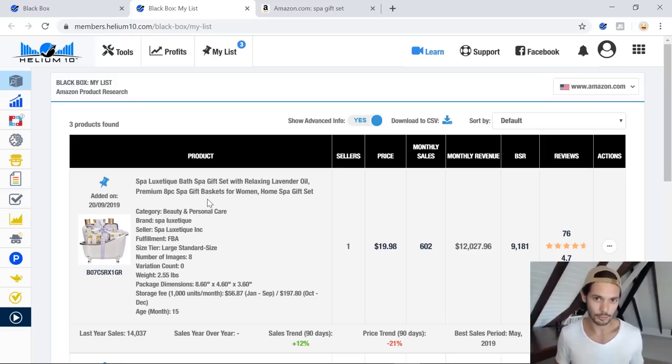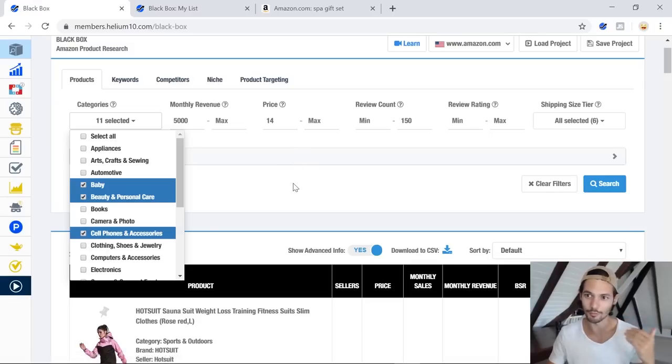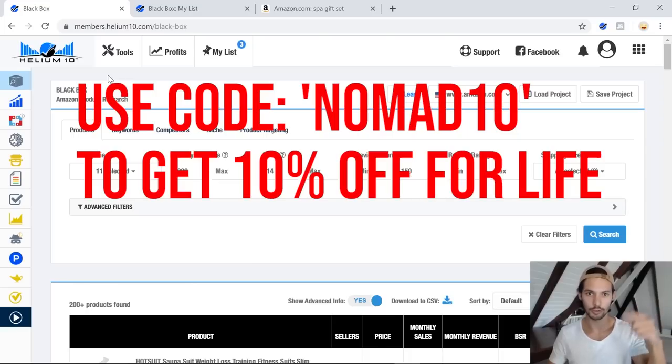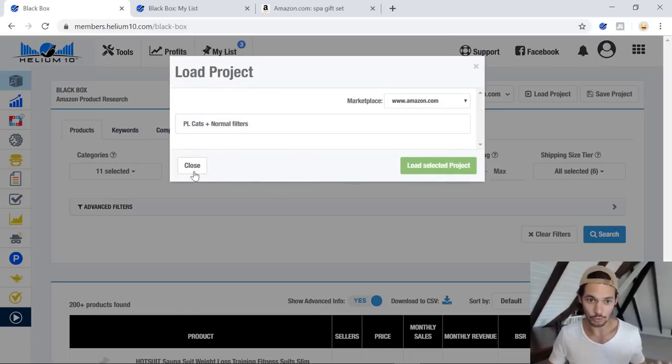So this video will guide you through that thought process, and I'm actually going to start with an example that I found in the last product research video I did — that'll be linked up here, so check that out after this video. I dove into this particular product through the normal method of finding initial product ideas: go to Helium 10, use the Nomad 10 discount code if you want to sign up. Go to Black Box, product research, and I just have a bunch of presets that I'll use normally when I'm looking.